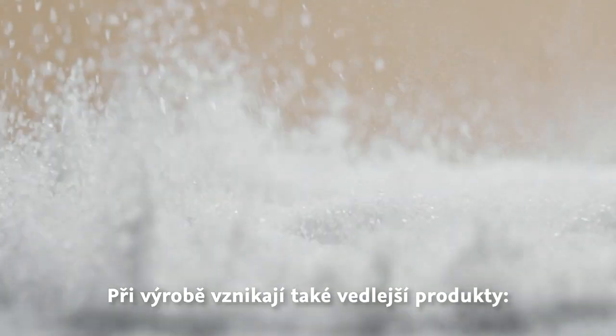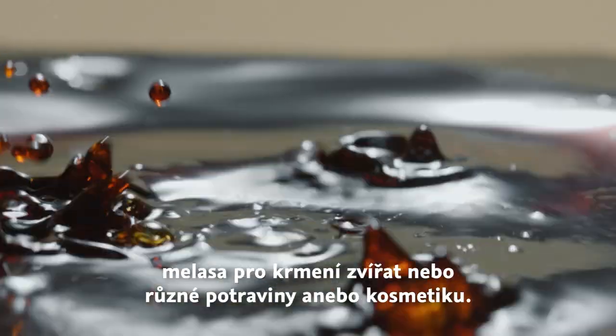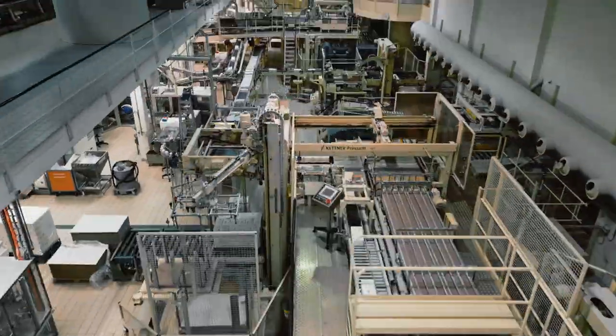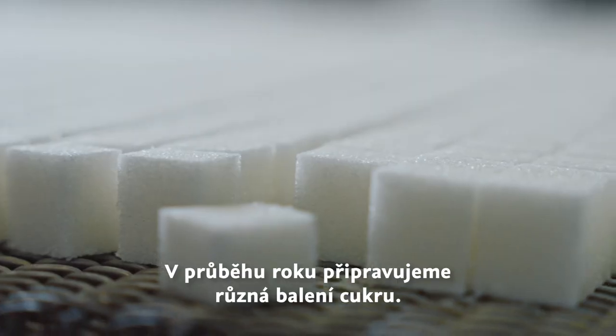The production process yields a number of by-products which are used as feed, fertilizer, and various foods and cosmetics. This way, we utilize every beet ingredient in the best possible way. Sugar production is limited in time due to sugar beet storage; however, we pack sugar products year-round from the sugars stored in the silos.